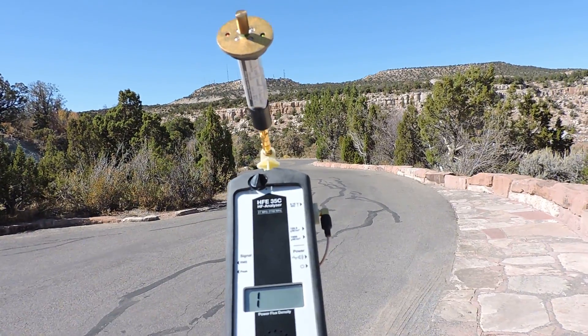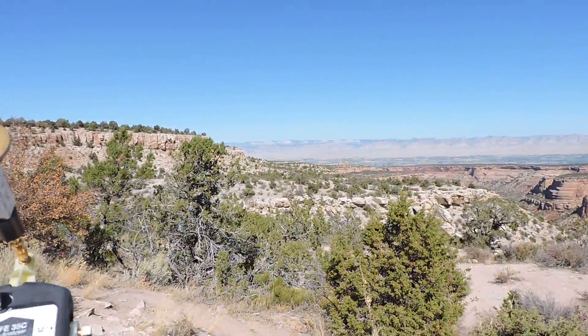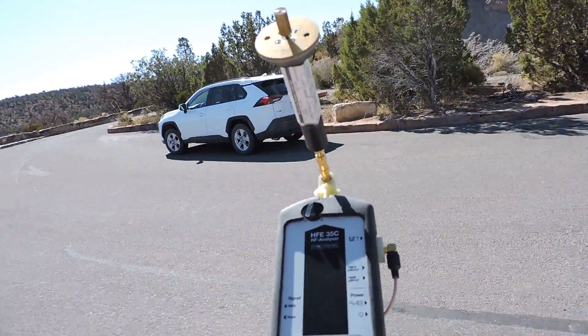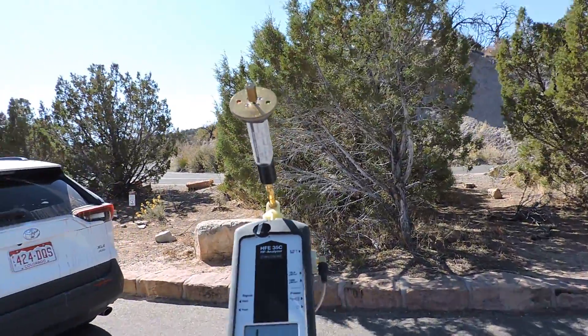So this would account for — I'm going to guess — why there are so many dead trees in this area, since there are little hot spots of radiation. And it will be interesting. Let's walk over to these trees. This tree is not doing too bad.